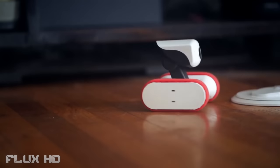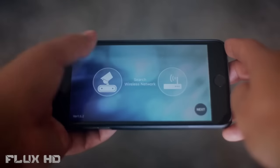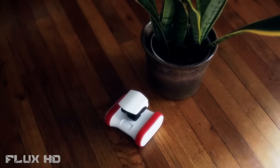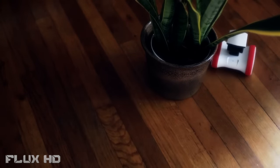Meet Riley, the app-bot who's always on the move. Riley's a robot you can control with your smartphone over Wi-Fi, or from anywhere around the world through the internet. Just download the app and link up — that's it. Riley's easy to maneuver with multiple speeds, so there's no job he can't do.